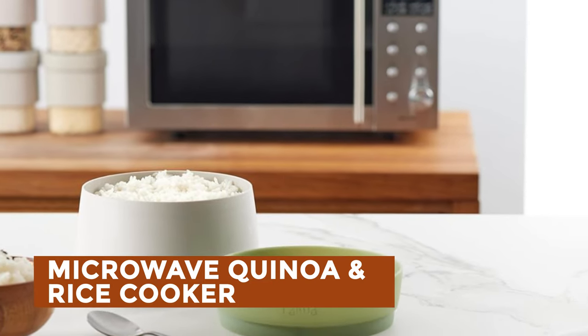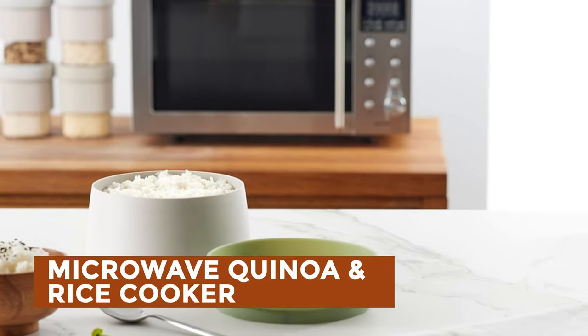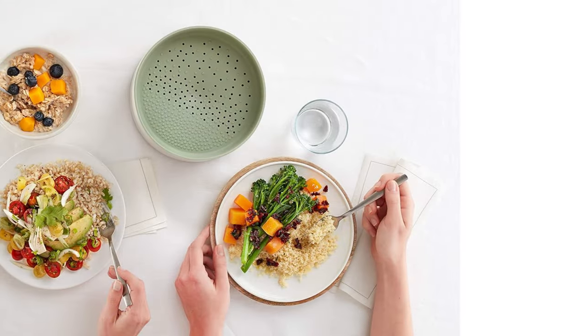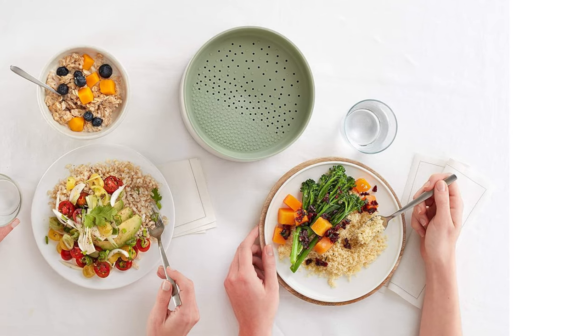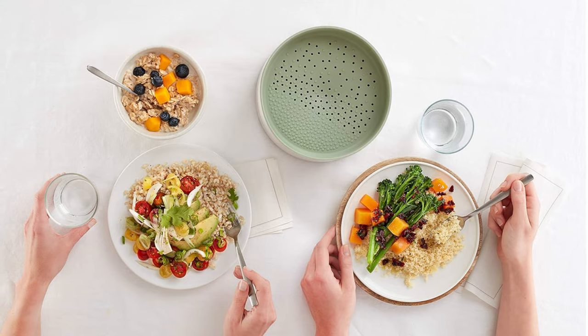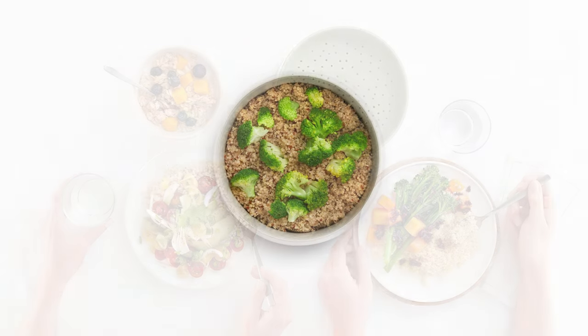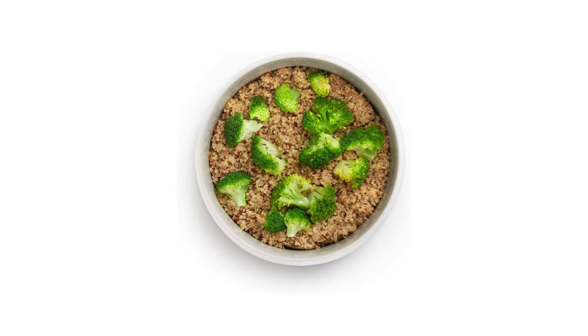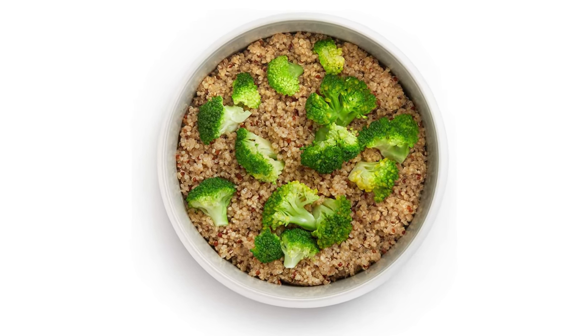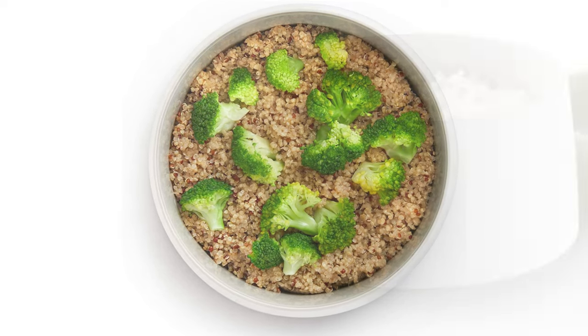Microwave Quinoa and Rice Cooker: Introducing a game-changer for rice and grain enthusiasts, the simple yet brilliant cooker that revolutionizes meal prep. This cooker allows for quick and easy cooking of fluffy, delicious rice and grains without compromising quality. Just fill with water and rice, microwave, and voila! Even whole grains cook in under 16 minutes, while couscous takes only two to three minutes.